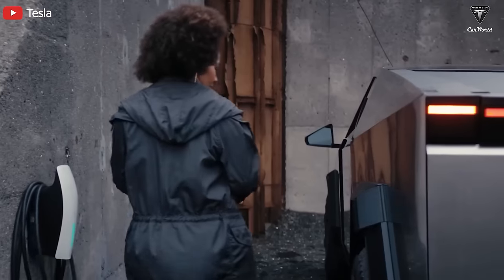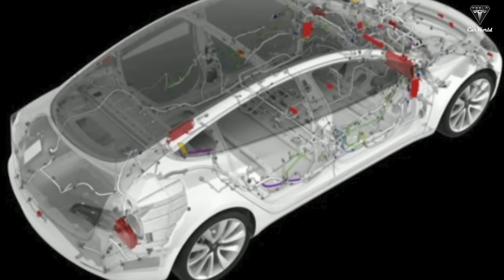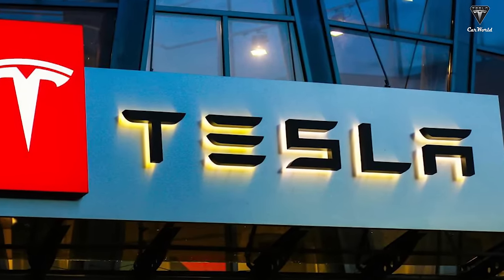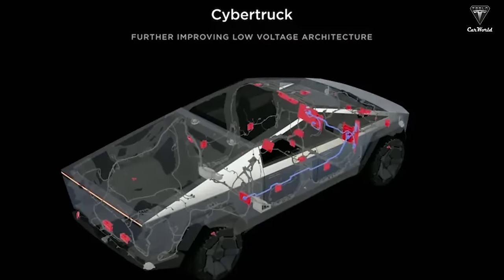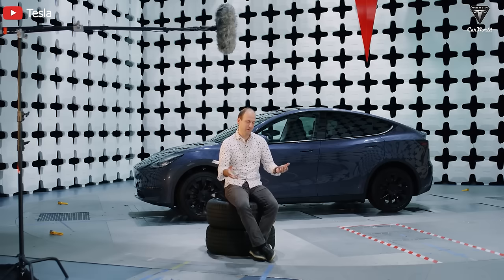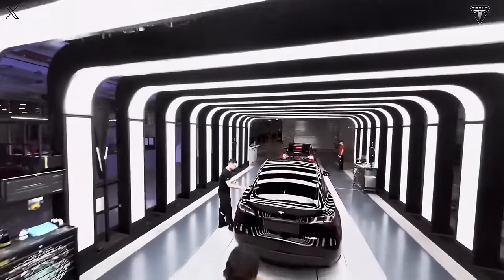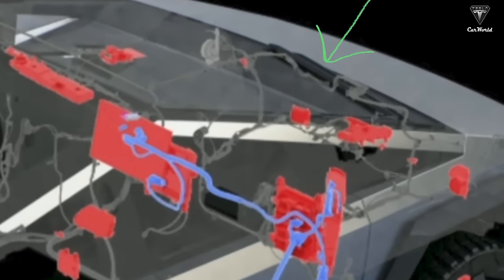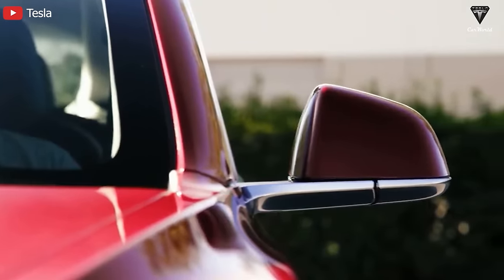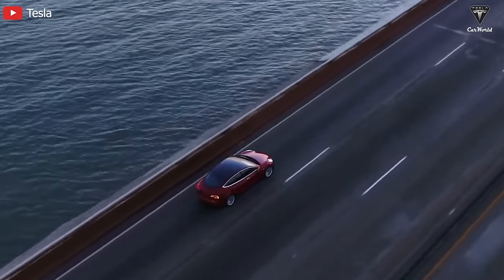Advanced features introduced alongside the Cybertruck — such as the 48-volt low-voltage architecture — will likely become an integral part of the Model 2, replacing the traditional 12-volt system in current models like the Model 3. During the fourth-quarter earnings call, Tesla was asked which Cybertruck gateway technologies would carry forward, and the 48-volt system was the first that Lars Moravi mentioned, stating it's definitely something Tesla wants to carry forward and hopes the industry adopts. This modern architecture demonstrates Tesla's commitment to advanced and efficient solutions, significantly saving energy and opening broader possibilities for the vehicle.